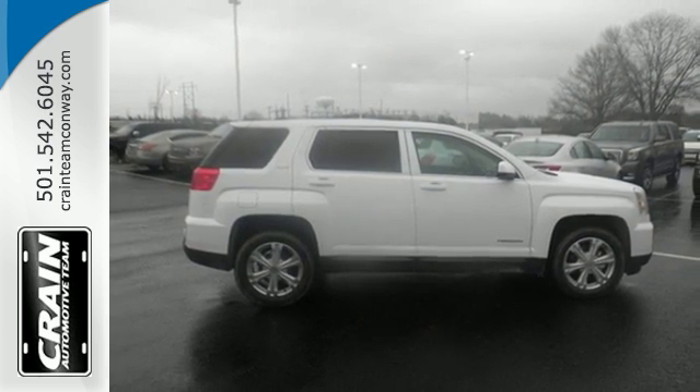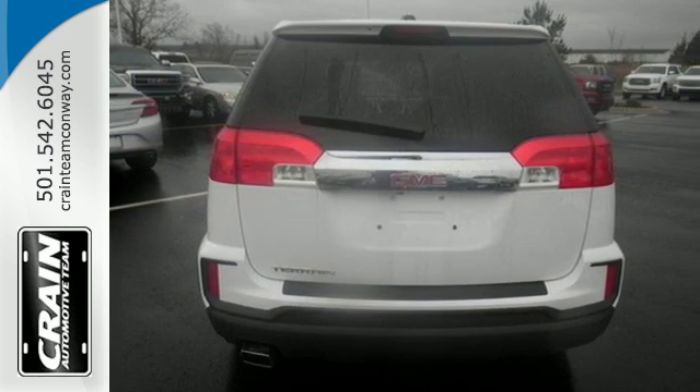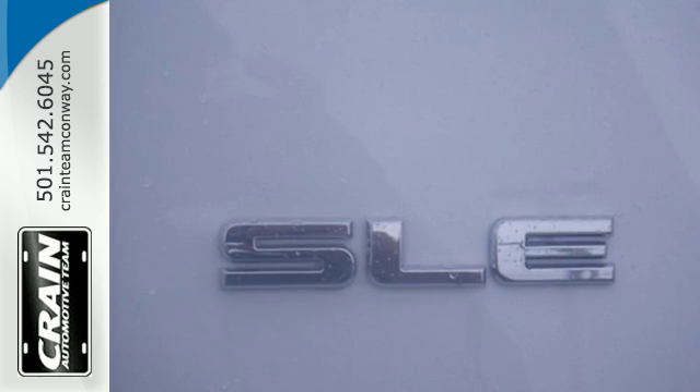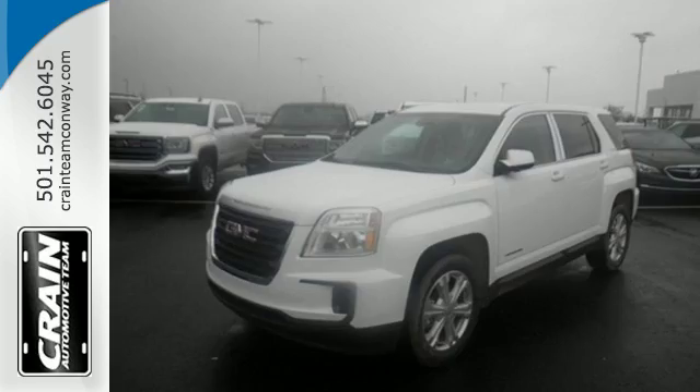To protect you and your precious cargo, there are six airbags along with OnStar, a backup camera and StabilaTrac. Enjoy amazing space in a crossover SUV that treats you to a quiet, luxurious ride.